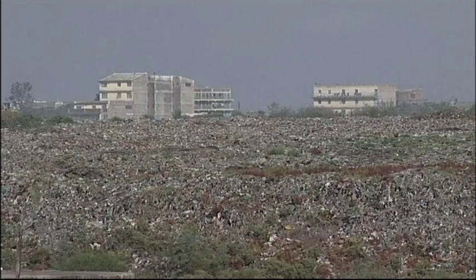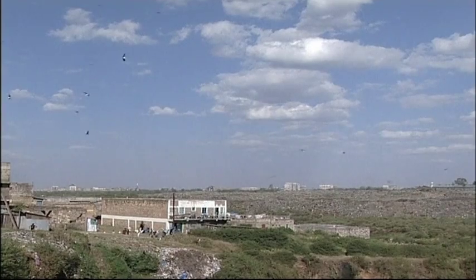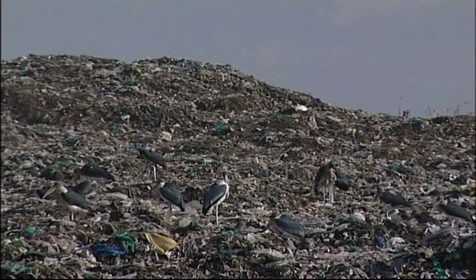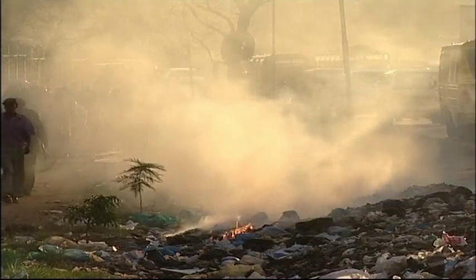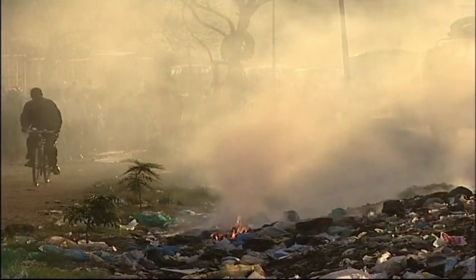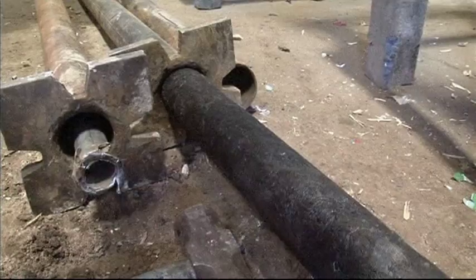EcoPost collects the waste for recycling from Dandora Dumpsite, a 30-acre piece of land piled high with garbage. All the waste produced by people living in Nairobi ends up here — about 2,000 tons daily. Environmentalists say the Dandora Dumpsite should be relocated because it is emitting large amounts of lead that is seeping into the soil, contaminating the area's water supply.